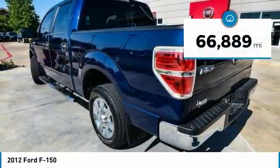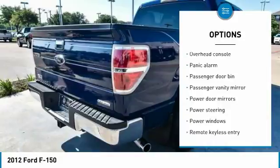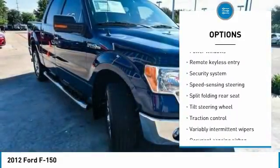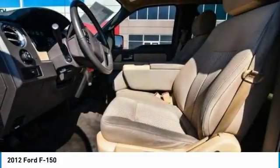This vehicle has less than 70,000 miles. Here are some of this vehicle's great options: traction control, dual airbags, air conditioning, power steering, four-wheel disc brakes, power windows, electronic stability control, security system, panic alarm, and remote keyless entry.